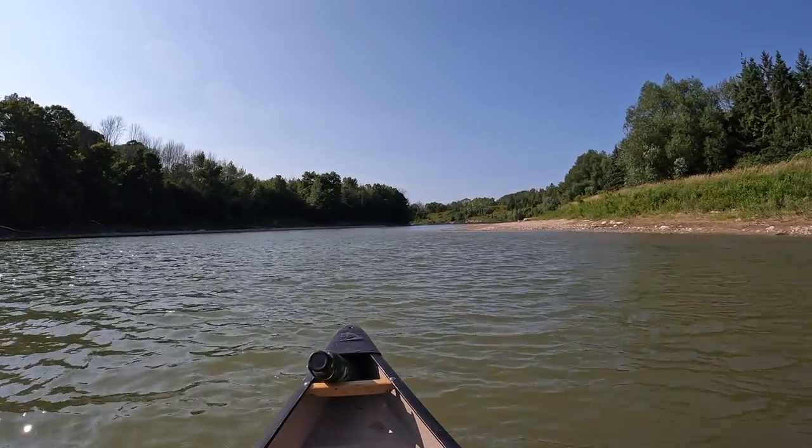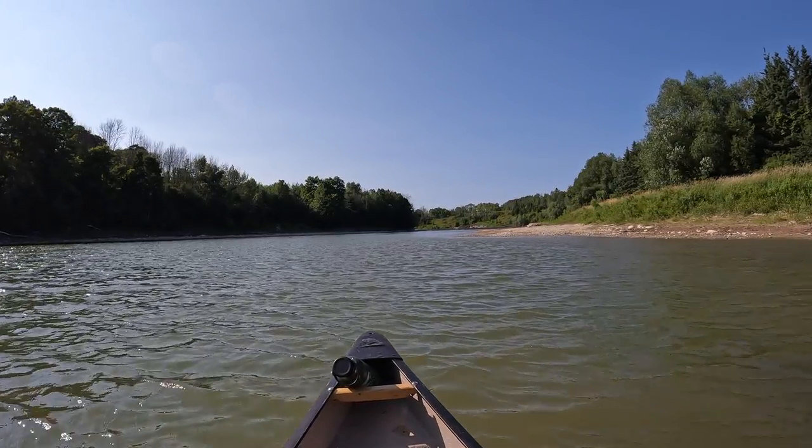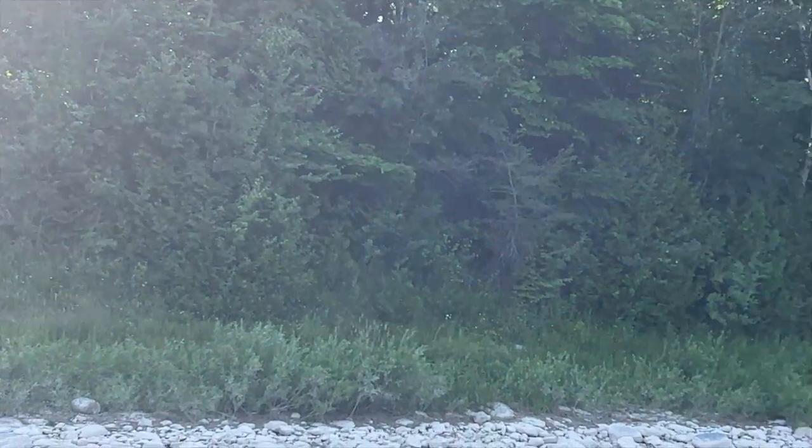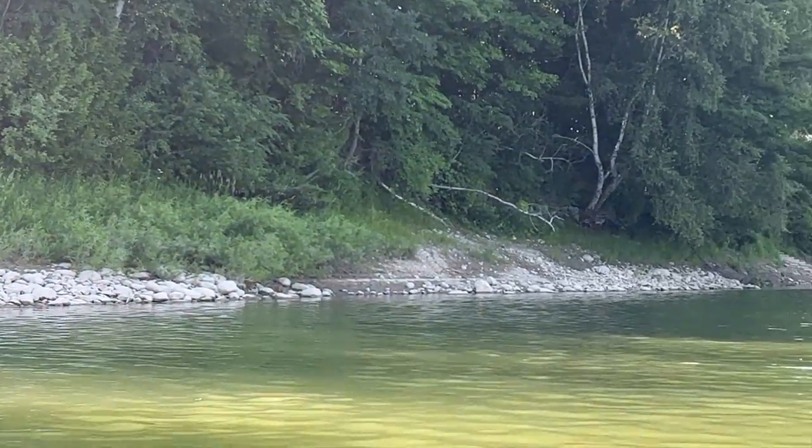Looks like we're coming up to a dam or a weir of some sort here. Got the barriers out — that's good to see. Danger, dam ahead. Portage left. Sounds good.